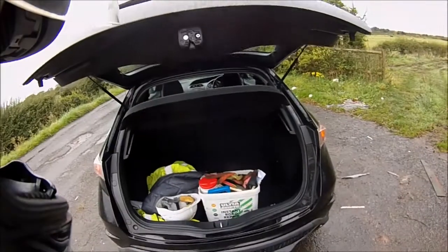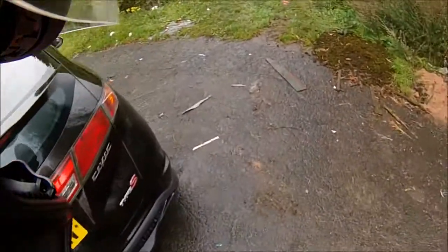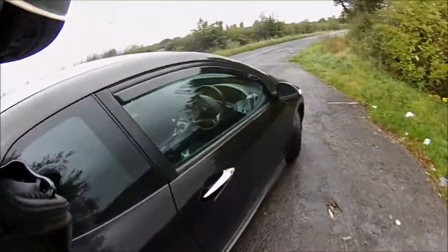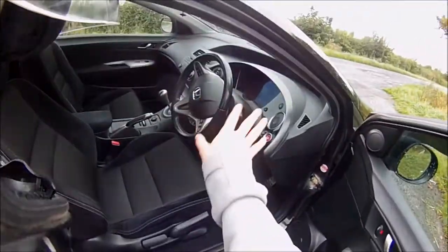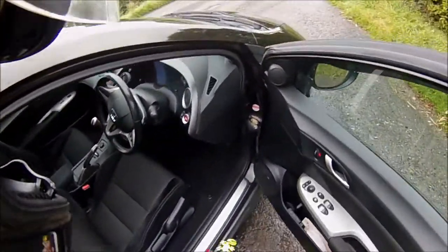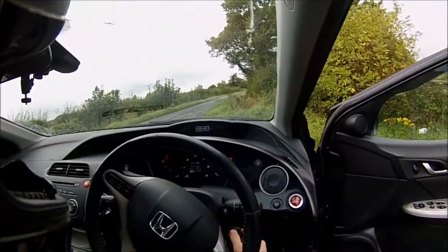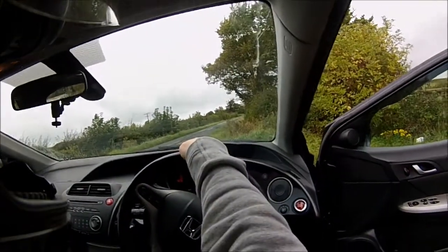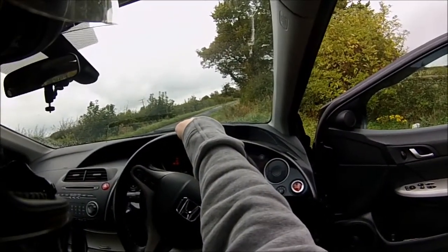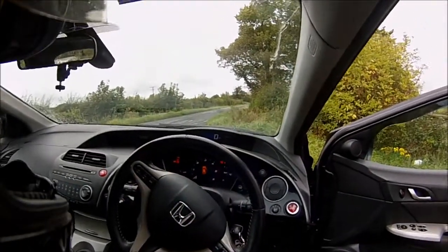The boot is quite big - plenty big enough. Inside the car it's alright really. I love the little dash area and the way it lights up. I love the way you've got this little dial, though I'm not too keen on the speedo being there - I'm used to having an actual digital analog speedo.